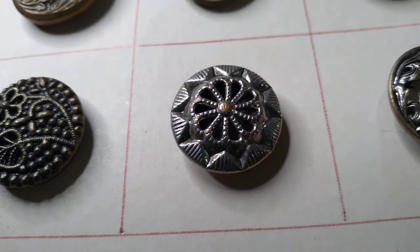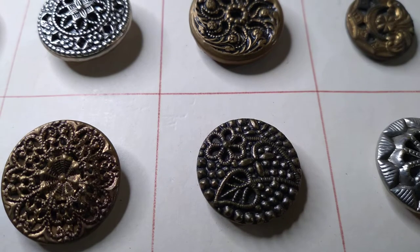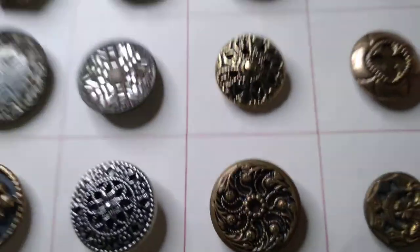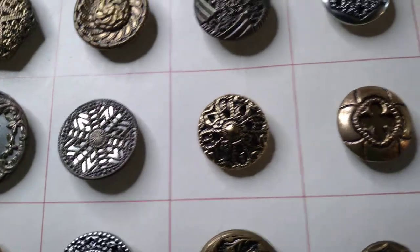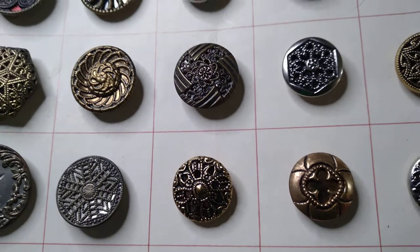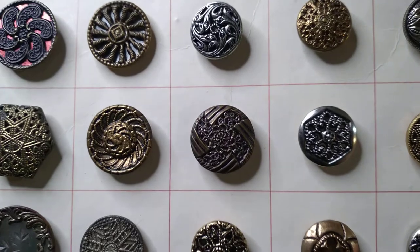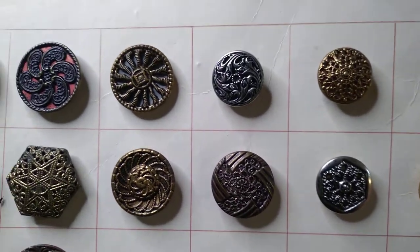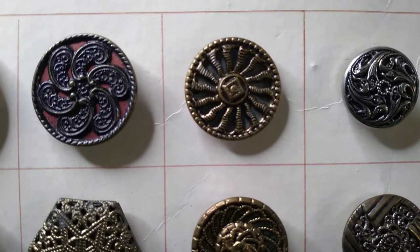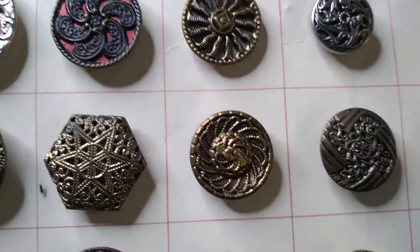I've never seen an emperor's robe or looked at their buttons, but what do you think about these? These are actually pretty incredible. I'm pretty sure they must be antique — if I had to guess, Victorian, somewhere in the 1800s, maybe continental European. Look at the design on that one — what a wild thing. Does anyone know more about these buttons than I do?